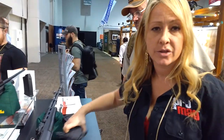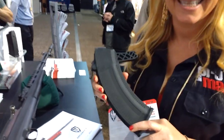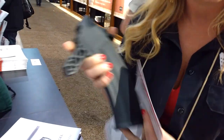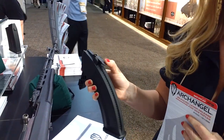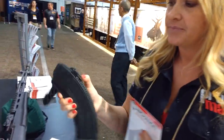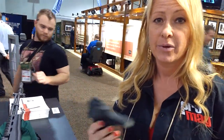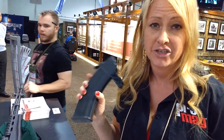Today we have the LVX35. It's a new magazine for the SKS. It features a thumb lever release, which makes your reloading time super fast. It's great for a one-handed mag release, and we're real proud of it. We're being released here at SHOT Show 2016.